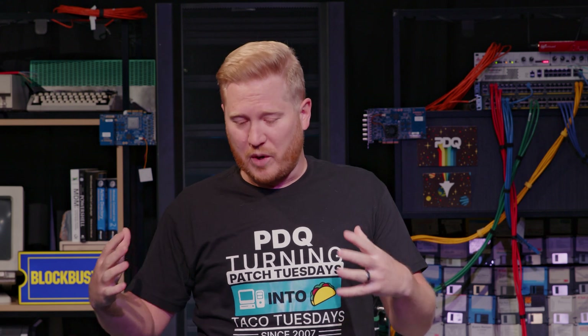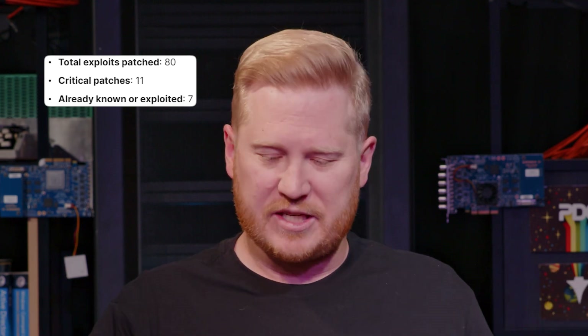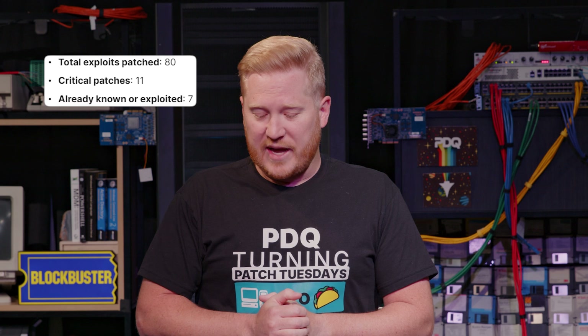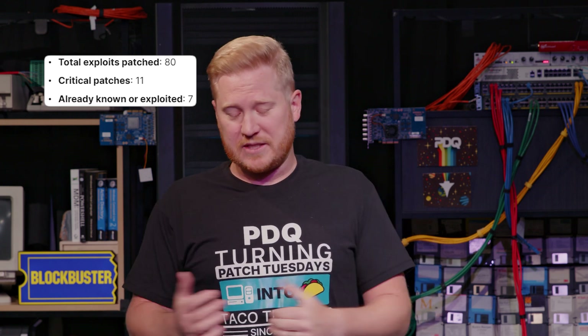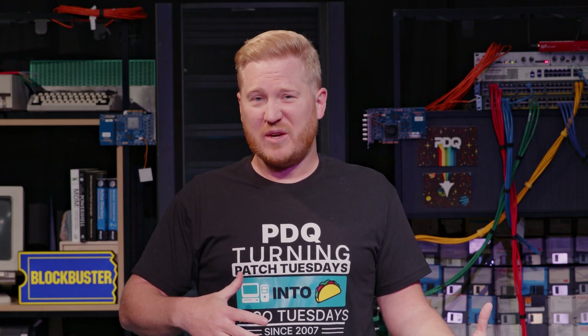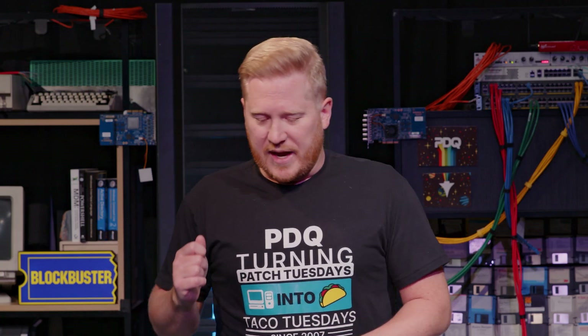Covering what we received this month: total exploits patched is going to be 80. The actual Patch Tuesday release was like 74 — we received some out-of-band patches earlier this month. Critical patches, we got 11, so that's looking good. Already known or exploited: 7, so we got some pretty good updates this month. Something to keep you busy, because we had a long hiatus — there were five weeks in between then and now, so this one should definitely keep you busy.